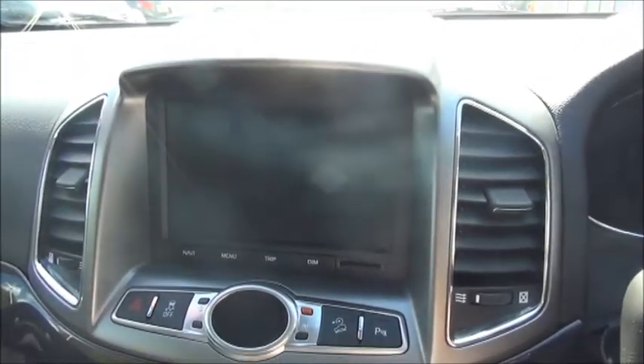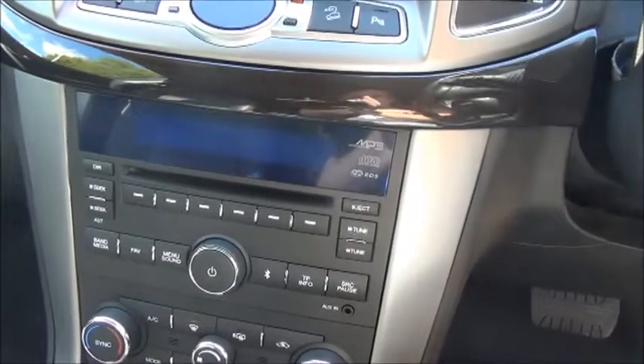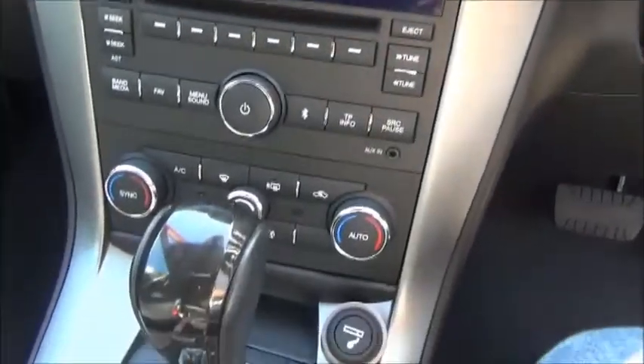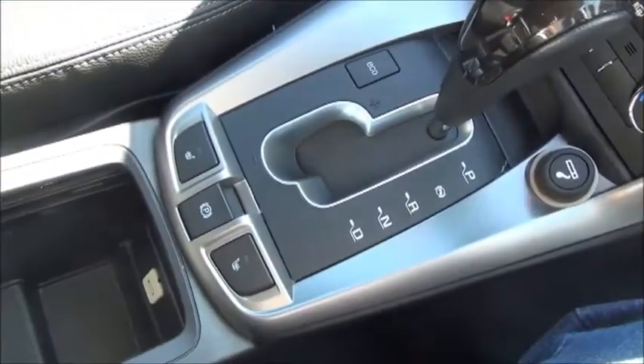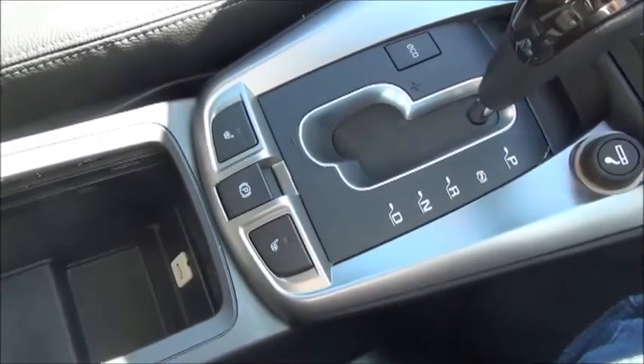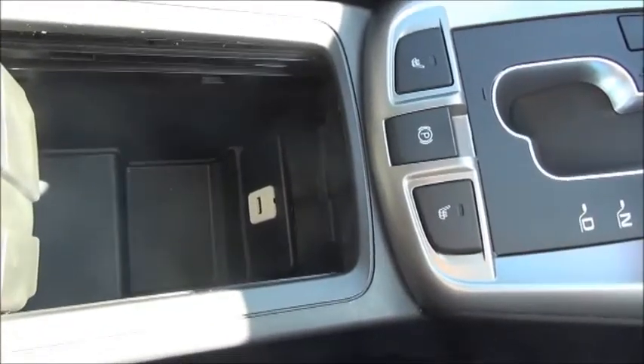The satellite navigation system also features the screen for the rear reversing camera. Below that are controls for the CD radio and the climate control. In the centre console there are controls for the heated seats and the electronic parking brake release, and there is also a USB connector.